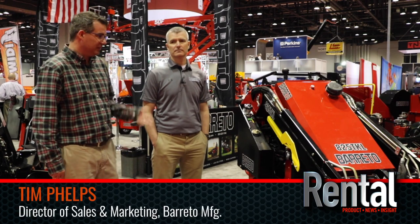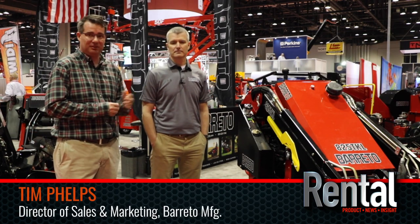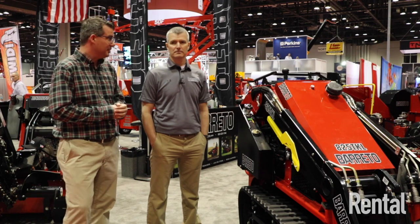Hi everyone, this is Ryan Wisner. We're here today at the ARA 2020 show in Orlando. I'm here with Tim Phelps from Barreto Manufacturing, and they've got a new mini skid steer line that they're getting into.